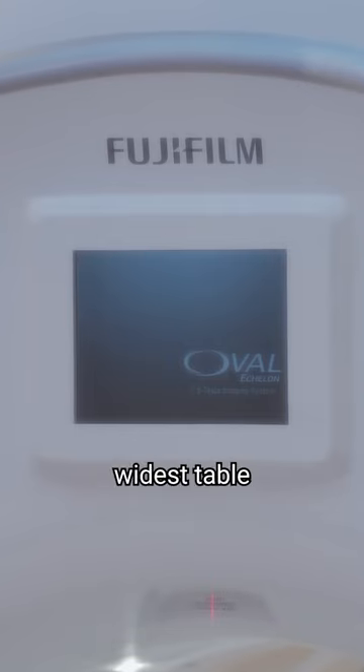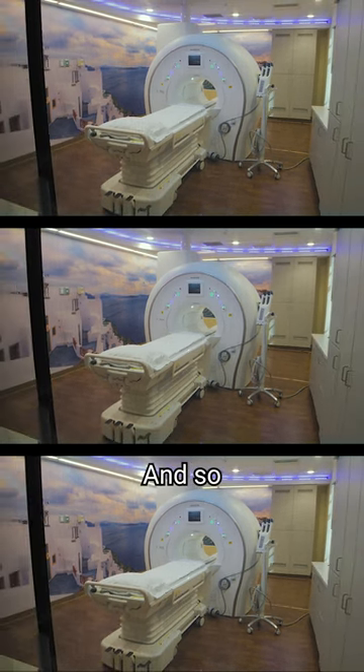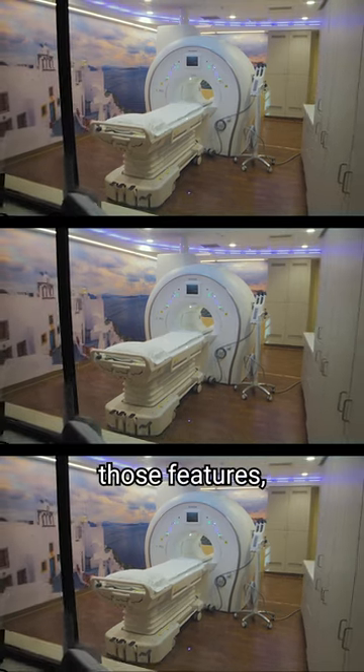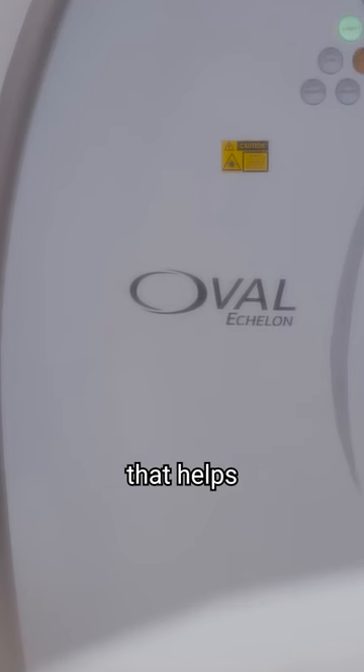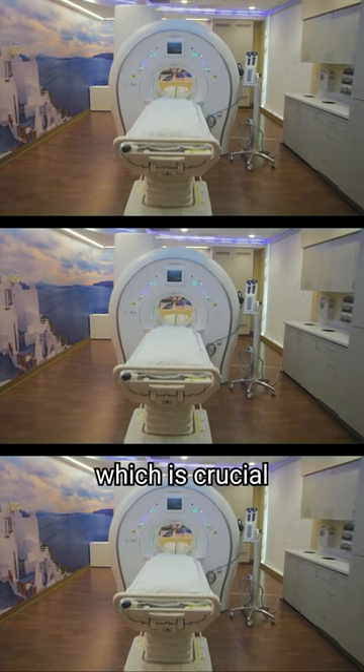This scanner has the widest table on the market, the widest bore, and it's oval shaped. With all of those features, that helps the patient lay still longer, which is crucial for high image quality.